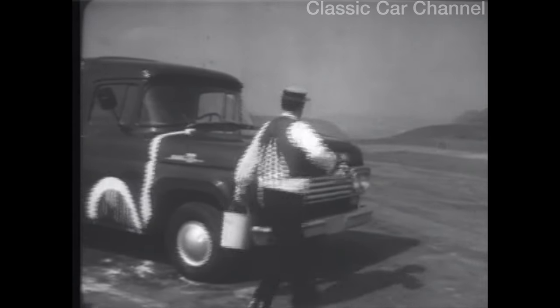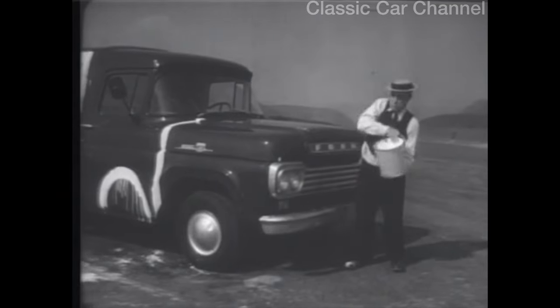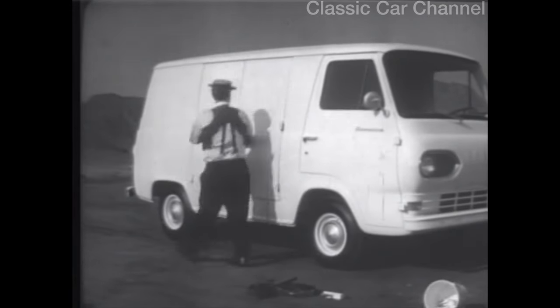Anything else? Just one more thing. One last splash. The glorious result is the new '63 Ford Econoline van. Lots of load space, long, low floor.